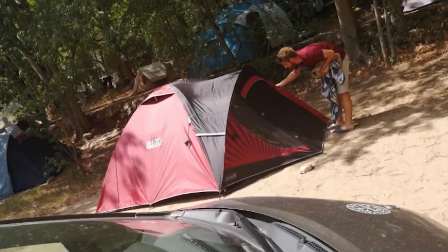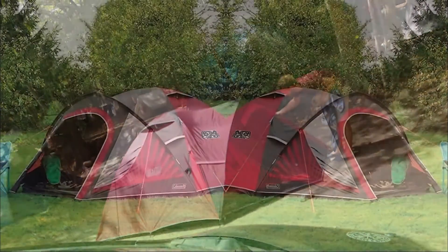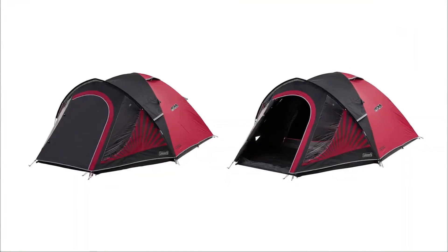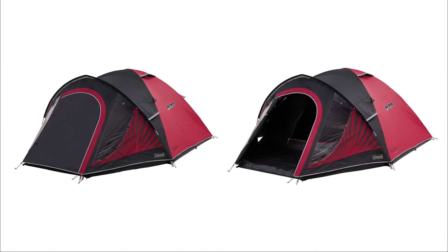As far as assembly and disassembly are concerned, that's quite easy too and can be done with just one person. In addition, this tent offers a large sleeping area ideal for up to four people. However, keep in mind the weight of this tent, which is 5.2 kilograms — it may not be very practical if you're hiking.